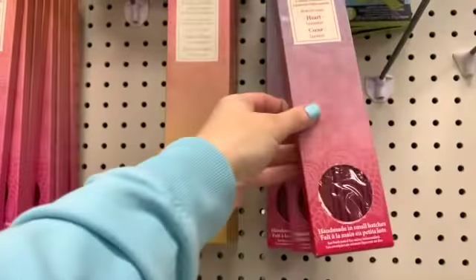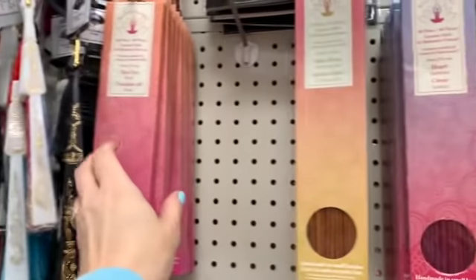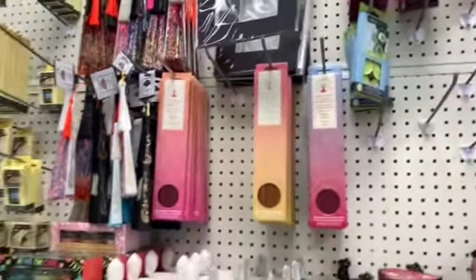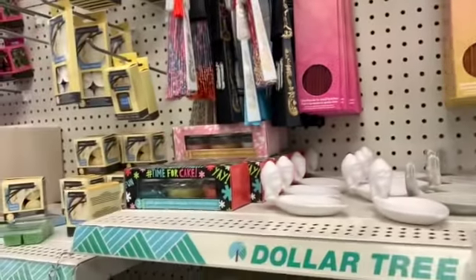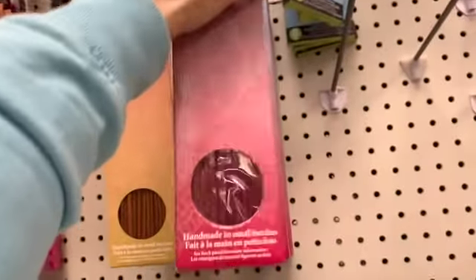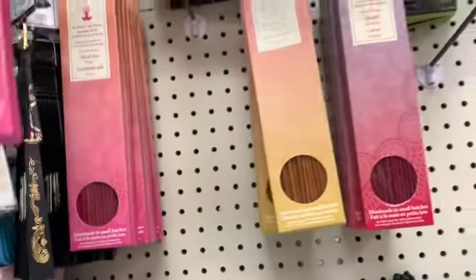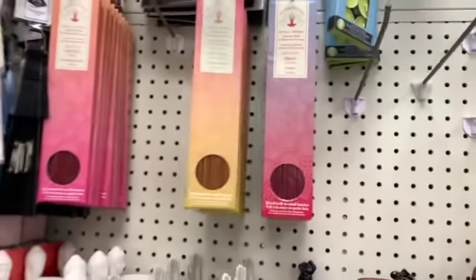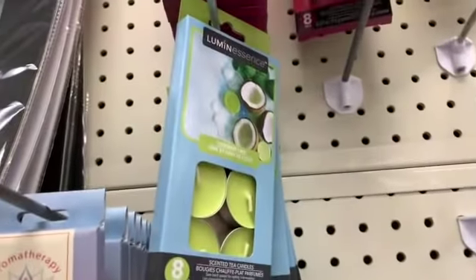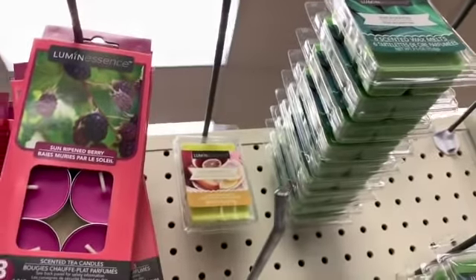Did you guys know that this incense has 40 in a pack? It's stuffed. We have jasmine, lemongrass, and rose — 40 incense in a pack. Let's see if I can smell one through my face mask. Okay, I don't really like that one. Let's see if I can find one I like — the lemongrass. It's really hard to tell through a face mask. I think these are new though: coconut lime, sun-ripened berry, eucalyptus, and iced lemon biscotti.